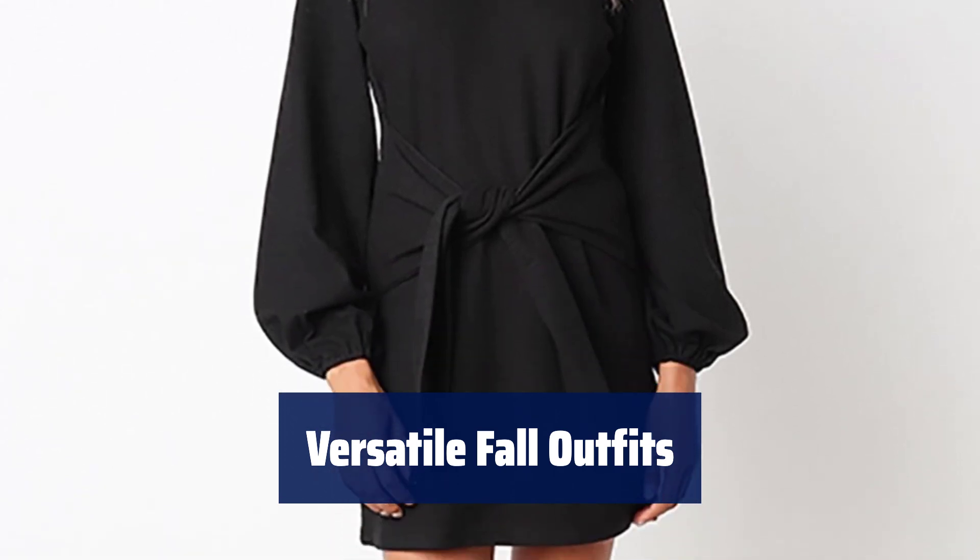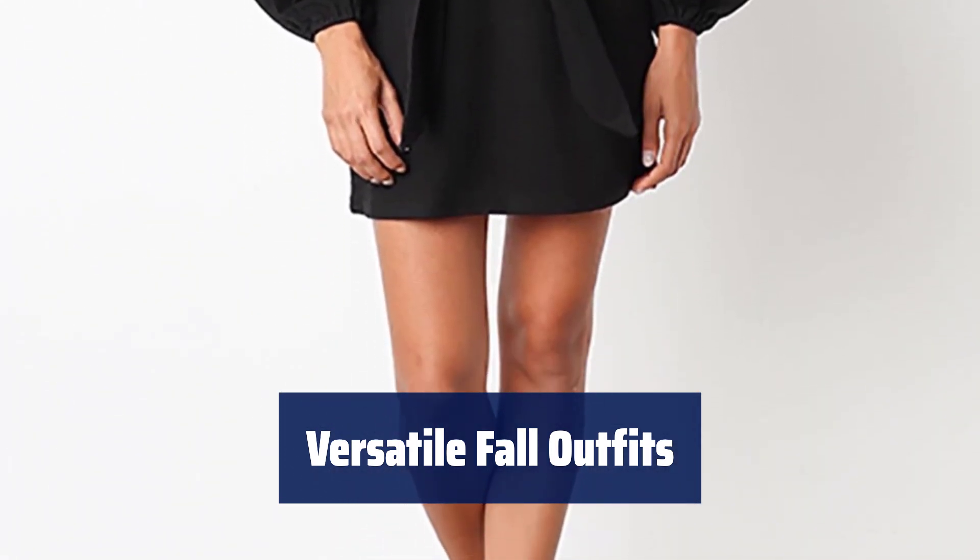From weddings to parties, this dress is perfect for any event. Be the best dressed guest in 2023.